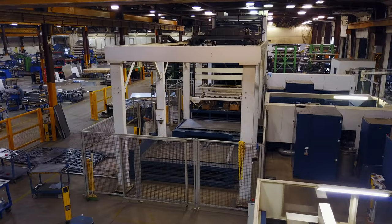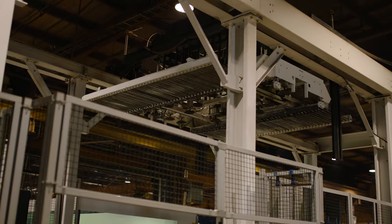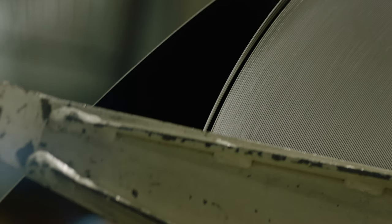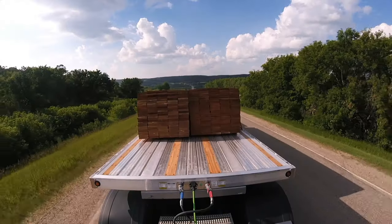One area where we've strived to improve our company has been in employing some of the best manufacturing equipment. Technology allows you to become more efficient and in the end provide your customer with a higher quality product at a more competitive price.